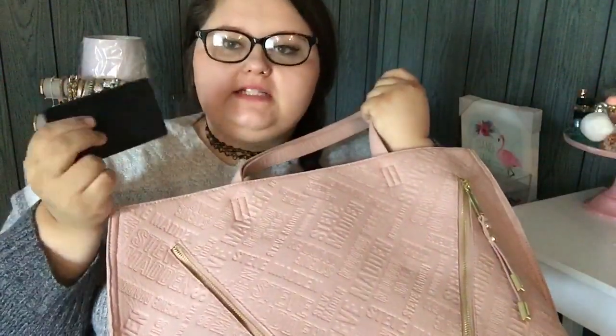First thing we are pulling out is sunglasses, which I love. I got these from Walmart. I look so weird without my glasses. I personally like them a lot — floral on the side, I love the shape of them. It really suits my face I feel like. Then we have just a mirror. It's a Sephora mirror.